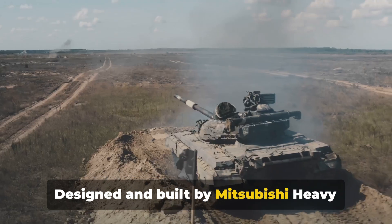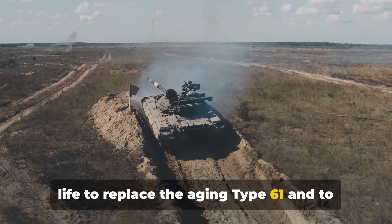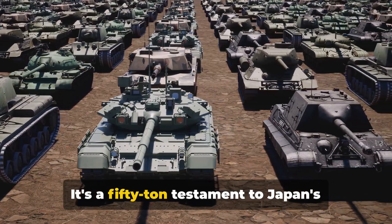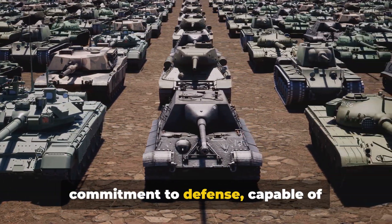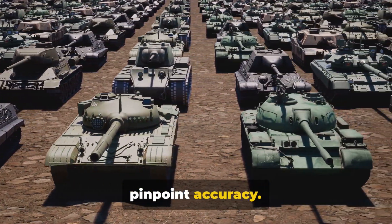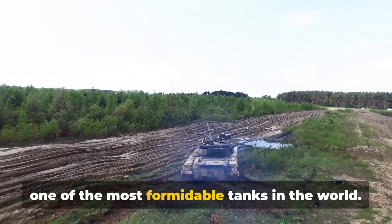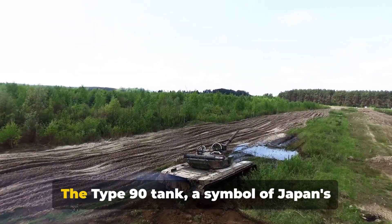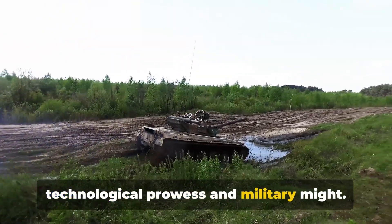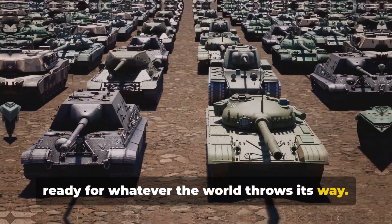Designed and built by Mitsubishi Heavy Industries, the Type 90 was brought to life to replace the aging Type 61 and to supplement the fleet of Type 74 tanks. It's a 50-ton testament to Japan's commitment to defense, capable of delivering devastating firepower with pinpoint accuracy. Its speed, agility, and firepower make it one of the most formidable tanks in the world — the beast from the East, ready for whatever the world throws its way.